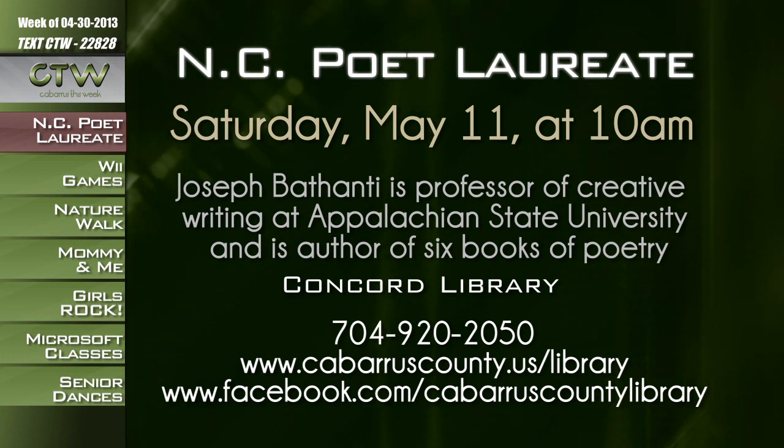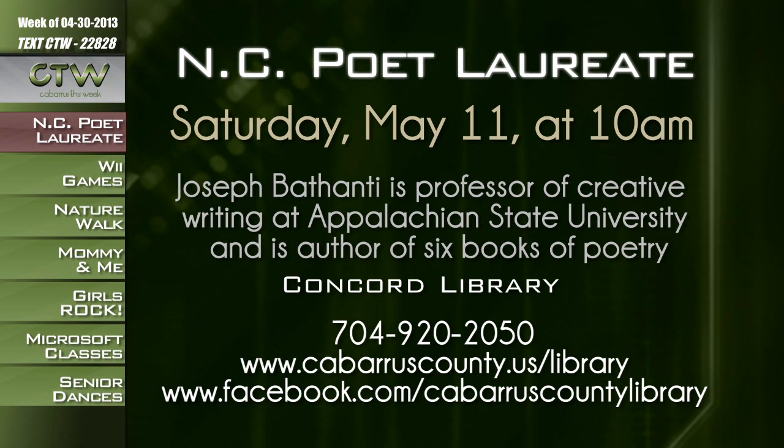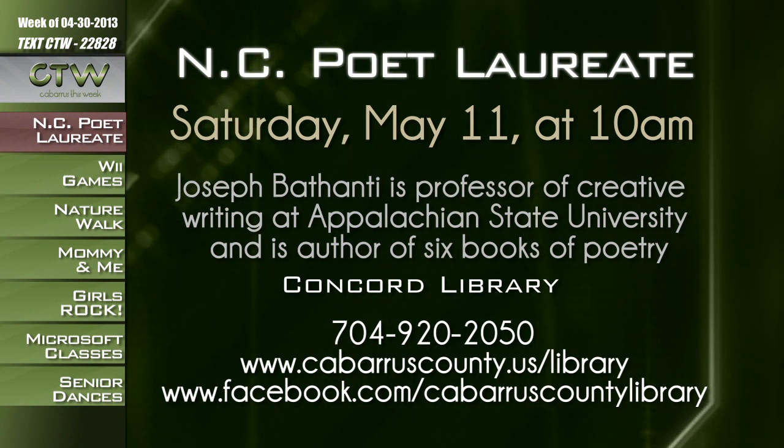You have a special opportunity to meet North Carolina's poet laureate. Joseph Ante will visit the Cabarrus County Public Library on May 11th for a very special program. Joseph is a professor of creative writing at Appalachian State University and author of six books of poetry, including 'This Medal,' which was nominated for a National Book Award. His novels and poems have won numerous awards. This program is sponsored by the Concord Friends of the Library, free and open to the public. Call 704-920-2050 or visit cabarruscounty.us/library or facebook.com/cabarruscountylibrary.